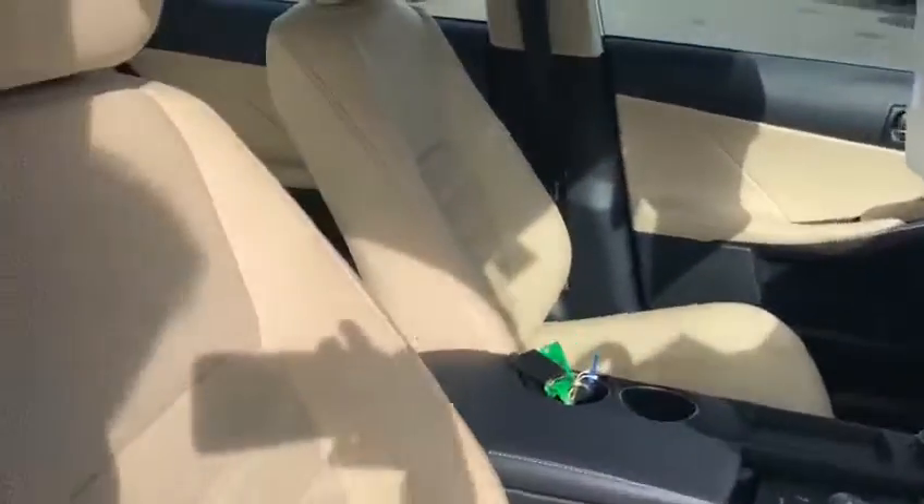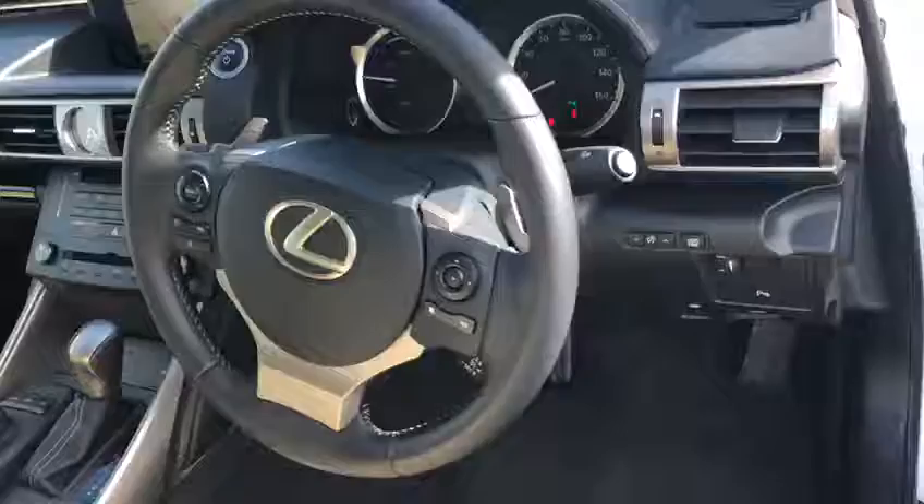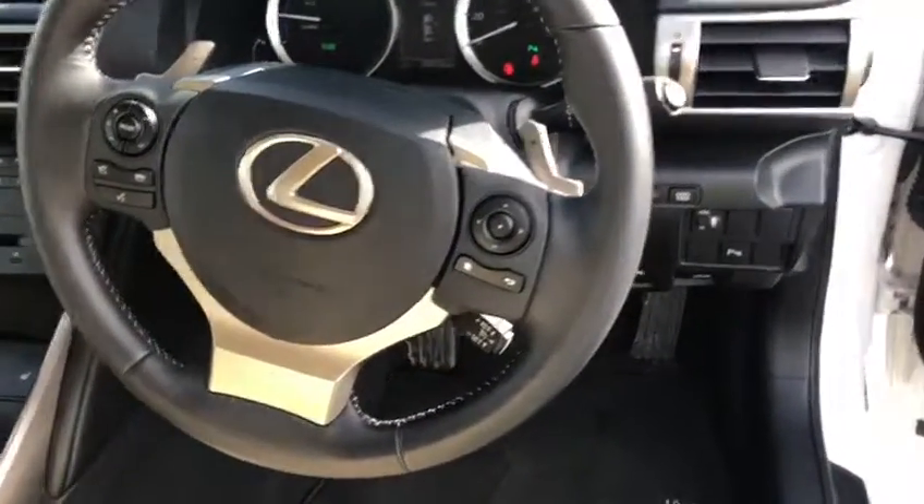Just stepping inside, we have keyless entry. Inside you'll find beige leather perforated seats, a 3-spoke multifunctional steering wheel with cruise control, automatic lights, automatic wipers, and paddle shifts.